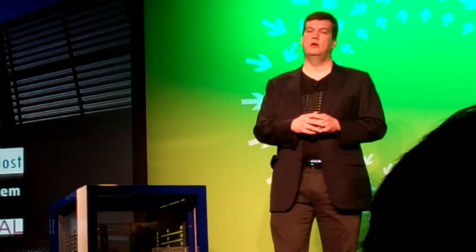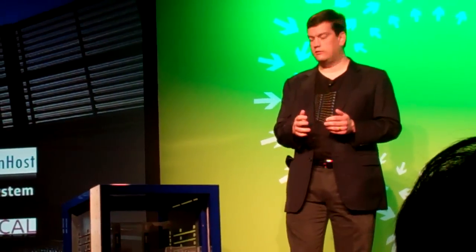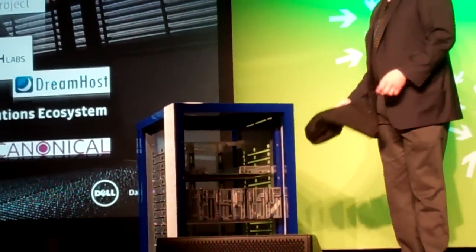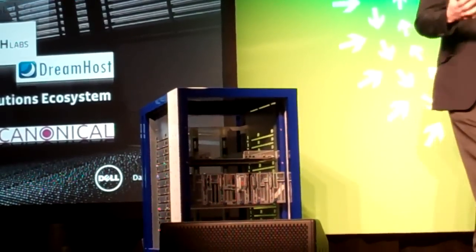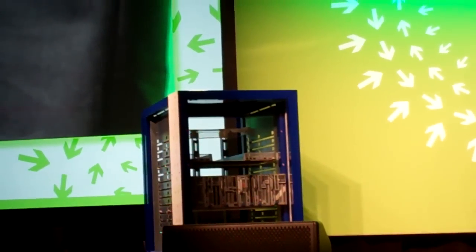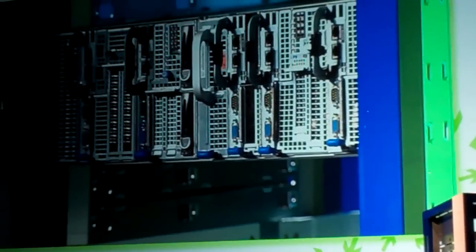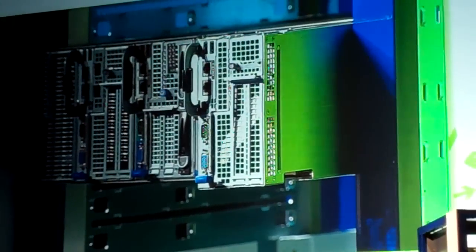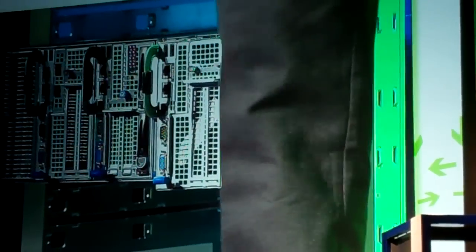We've been working very closely with both our customers and colleagues in China as well as our customers and colleagues here in the United States. And we have a system — a little bit different form factor — but compliant to the OpenRack standard as well as Scorpio, that allows you to put a rich heterogeneous mixture of compute and storage elements into your OpenRack system.